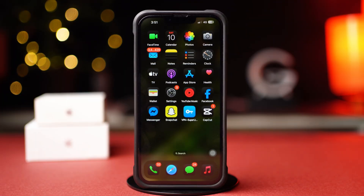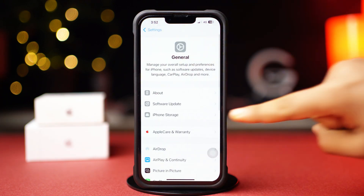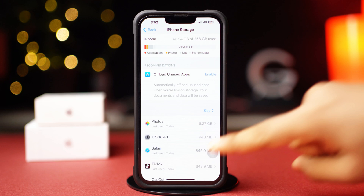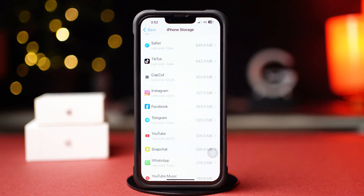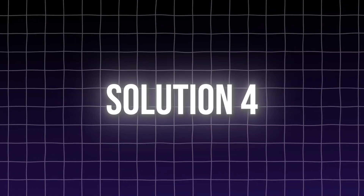Solution 3: Offload WhatsApp app. Go to Settings, then tap on General, then tap on iPhone Storage. Now scroll down and find the WhatsApp app, then tap Offload and again tap Offload to confirm. After that, tap Re-install.